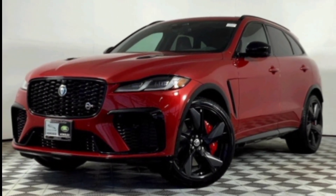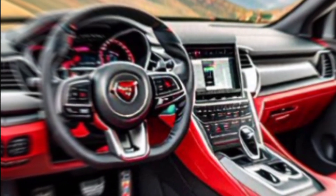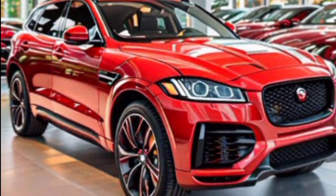So is the 2024 Jaguar F-Pace SVR the right SUV for you? If you crave a head-turning design, a luxurious interior, and heart-pounding performance, then the answer is a resounding yes. It's a statement piece, a thrill ride on four wheels, and a luxurious escape all rolled into one.